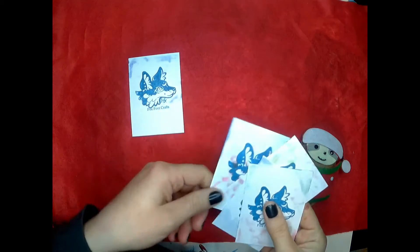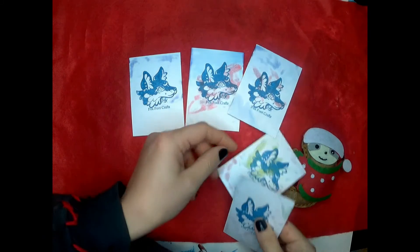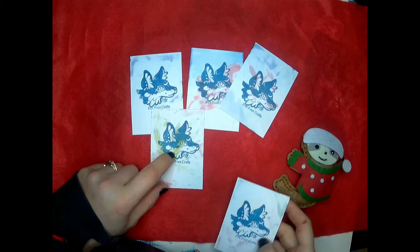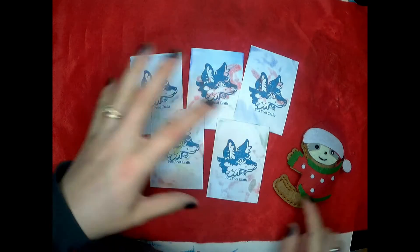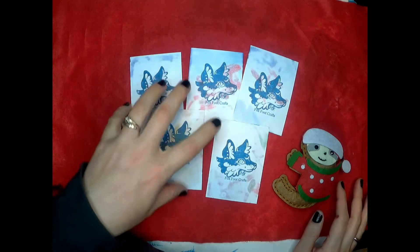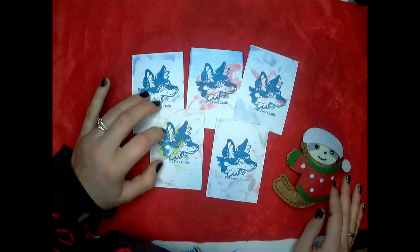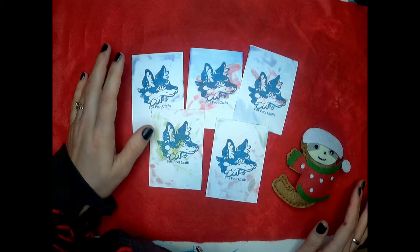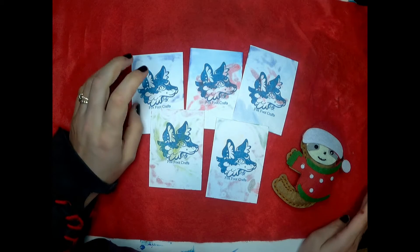Welcome back everybody to another art event with Fox of Foxfoot Crafts. I just wanted to point out that I got my stamp — I've actually had it for a little bit now — but I've started using it on the backs of my trading cards. So from now on, if you purchase an art trading card from me, it will come with my stamp on the back.